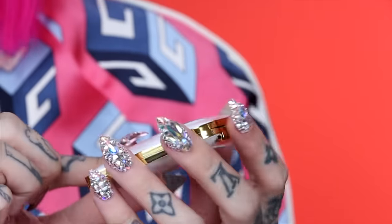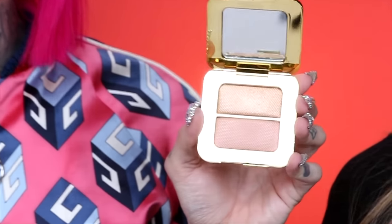This is the new Tom Ford Sheer Highlighting Duo in the shade Reflex Gilt — I love that name. It comes in this gorgeous compact, a little more lightweight than the La Mer. This one retails for $78. The description says: cheeks and eyes in Reflex Gilt, a pair of chiming rose tones, going to give a light-reflecting finish to bronzed glowing skin — versatile cheek and face highlighter.